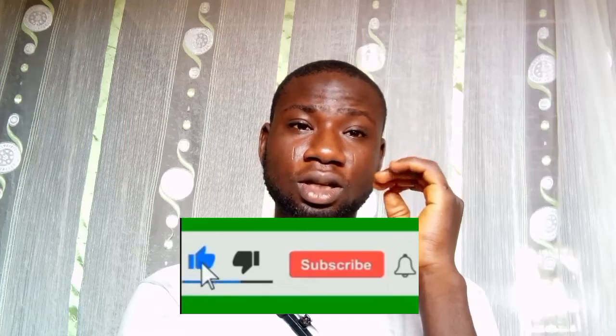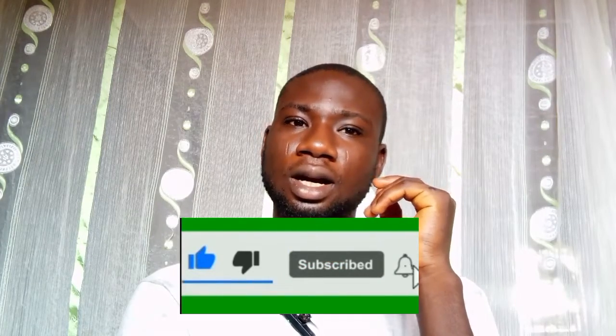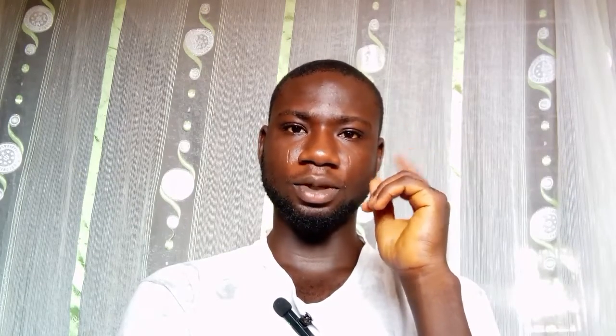I hope this has helped you to have a basic understanding in treating these diseases as a beginner or a poultry farmer. If you find this video helpful, don't forget to hit the subscribe button, turn on the bell notification, and like this video. Thank you for watching today's video — catch up in the next one, bye bye.